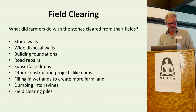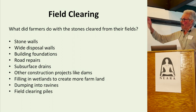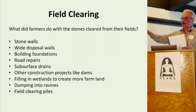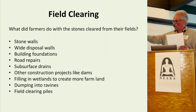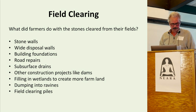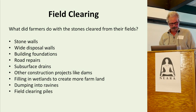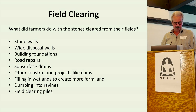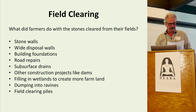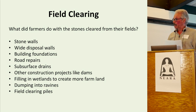What do farmers do with the stones they clear from their fields? Here are some things they were used for: stone walls, wide disposal walls, building foundations, road repairs, subsurface drains, other construction projects like dams, filling in wetlands to create more farmland, dumping into ravines, and field clearing piles.